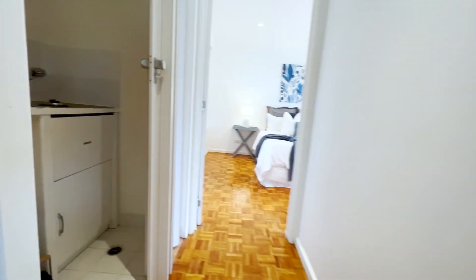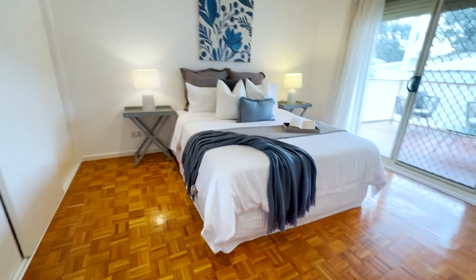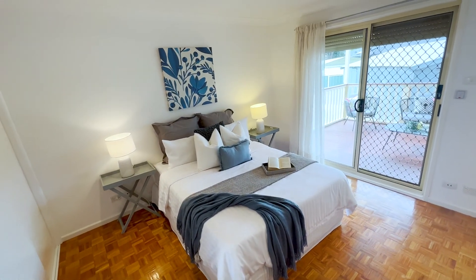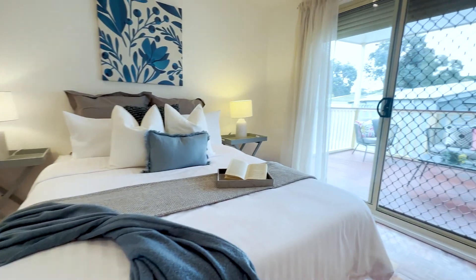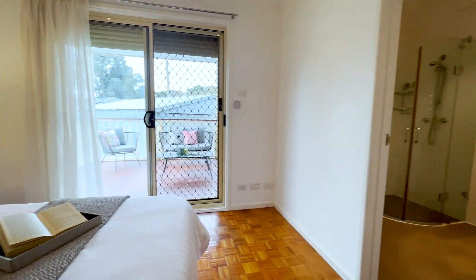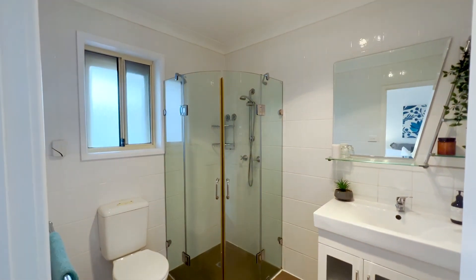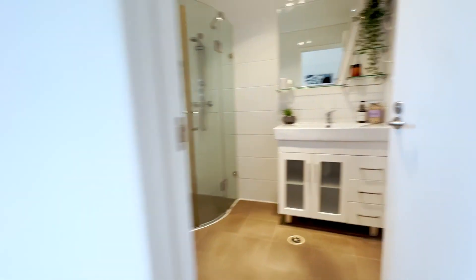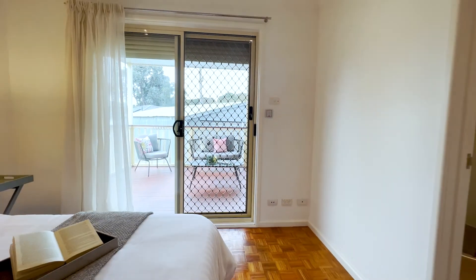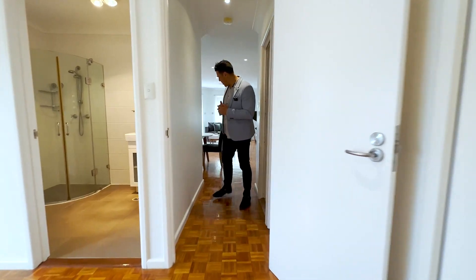The laundry is tucked away here on the left, nicely hidden. And then this is the main bedroom, which is segregated away from the other three bedrooms. You've got built-in robes to the side and an updated ensuite just in here, with nice full-height tiling throughout. The main bedroom also has a sliding door out to the deck for a bit of fresh air.